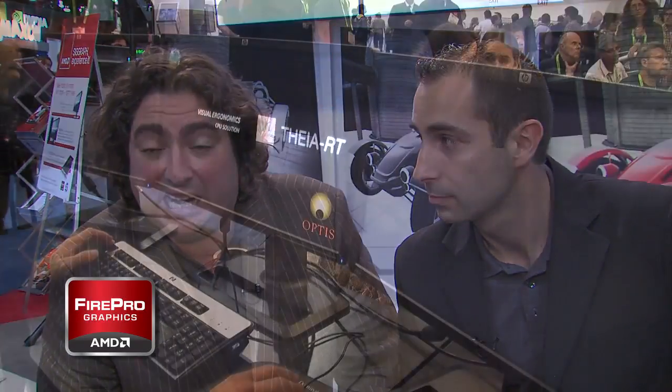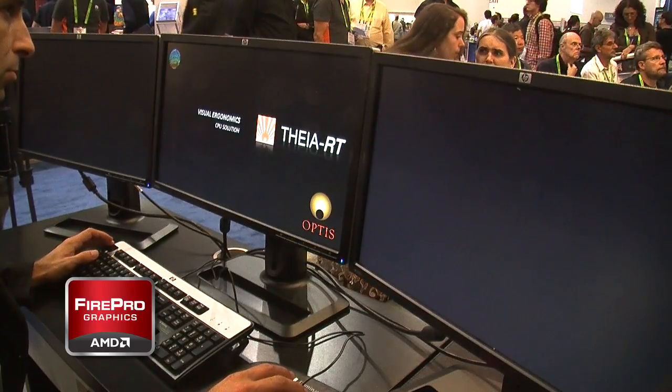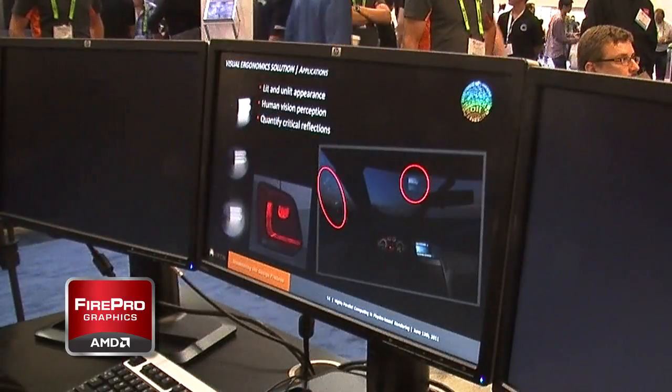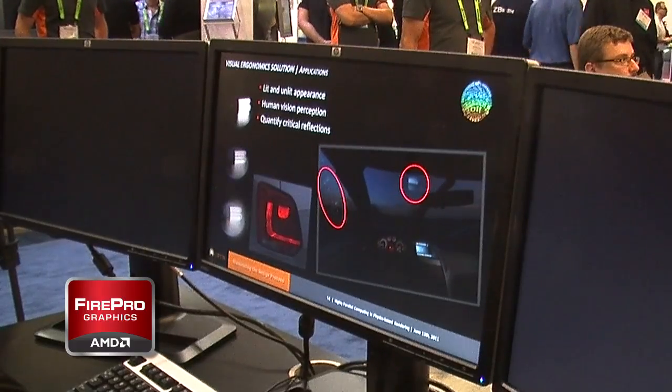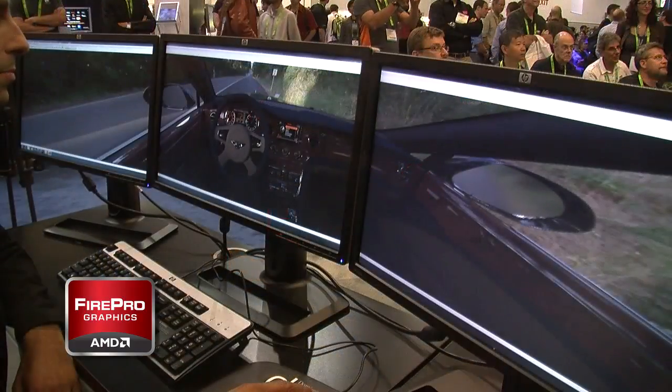Currently at the show this week we're showing the very latest developments. This is the new brand which is TIA. It's a product that's available as pre-calculated or as a real-time application. It's based on the partnership with AMD and we're using one setup with iFinity.